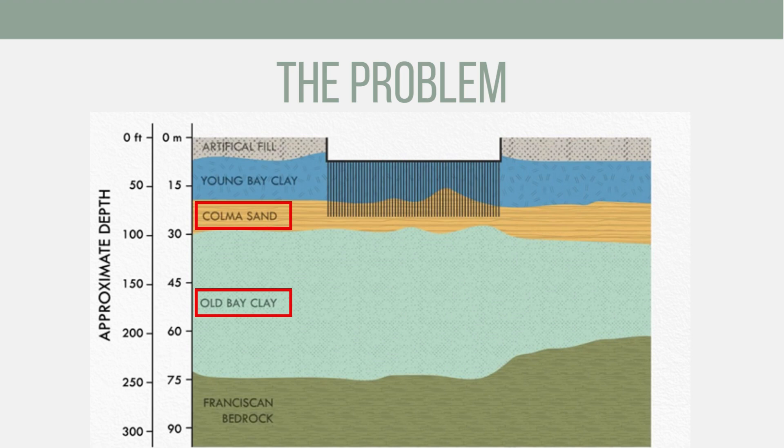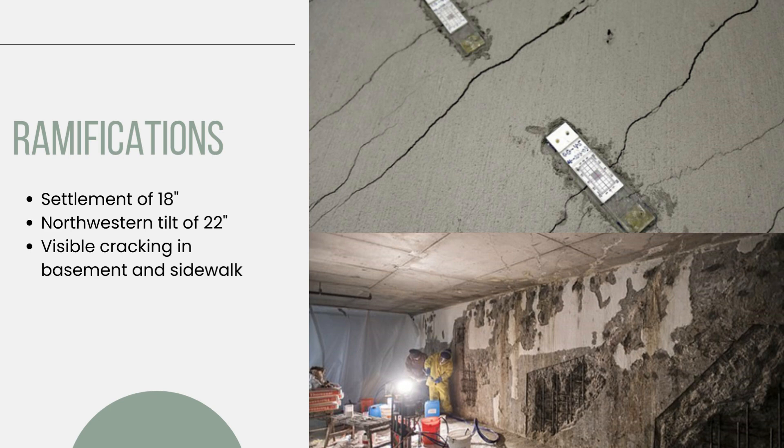The tower had placed more stress on this layer than any other building in the area. In addition to the increased loading from the building, continual groundwater drawdown during basement excavation, as well as from other adjacent construction projects, led to the accelerated settlement. By 2016, these factors had led the building to settle 16 inches, including an uneven distribution of the settlement, causing a northwestern tilt.